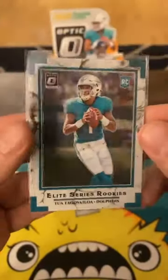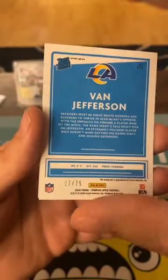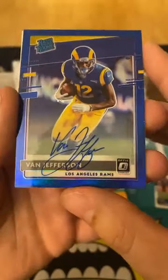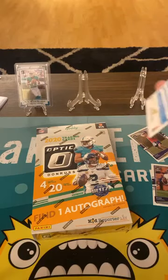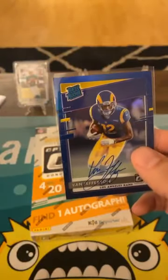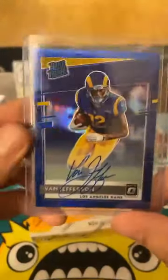I'll take that as a W all day. We're up — Van Jefferson, number to 75, on-card! On-card is so much nicer than the stickers, you're kidding me. That's a good one. Rated rookie Van Jefferson, on-card, numbered to 75. He's got a great signature, so we'll take that.